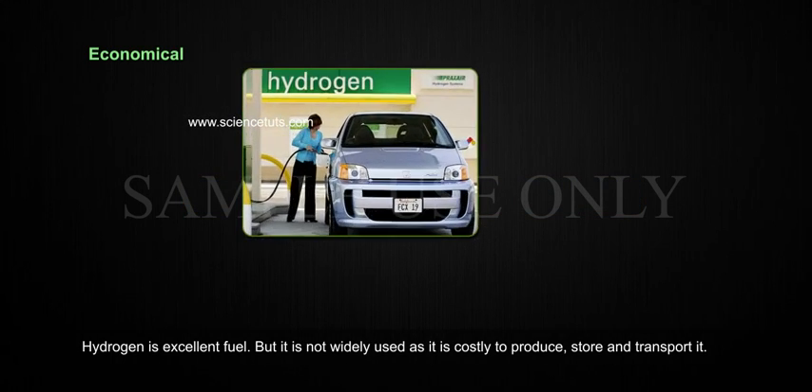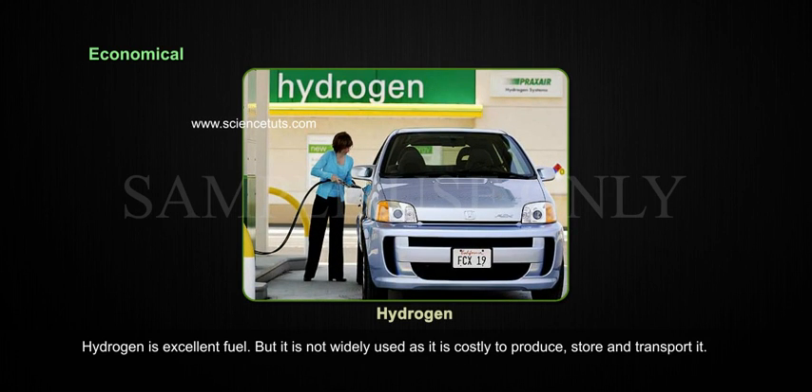Economical. The source of energy has to be economical. Hydrogen is an excellent fuel, but it is not widely used as it is costly to produce, store, and transport.